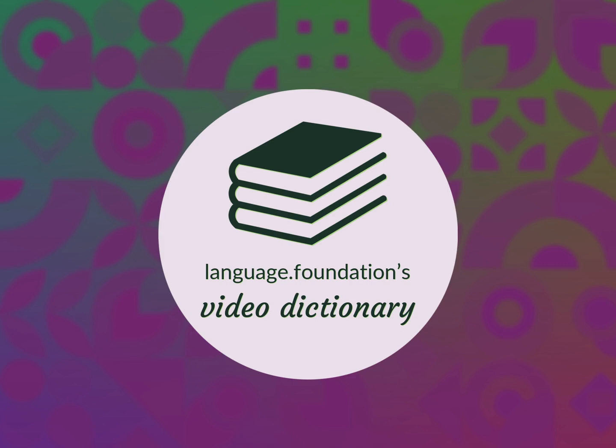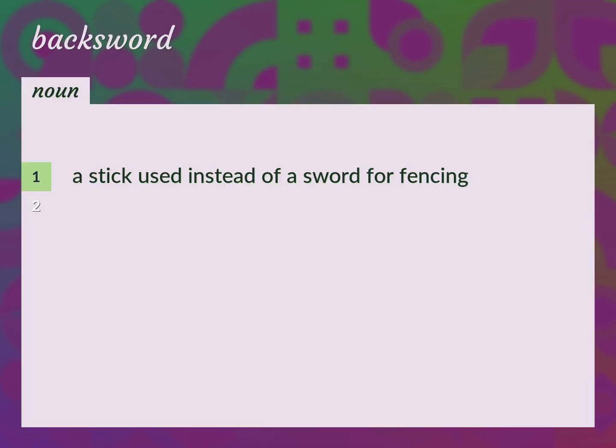Language.Foundation's Video Dictionary, helping you achieve understanding. A stick used instead of a sword for fencing. Fencing stick, single stick.